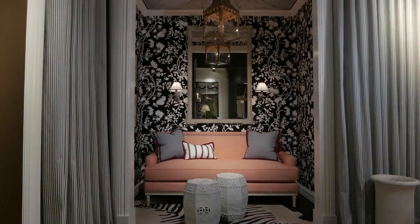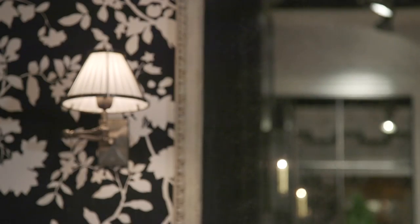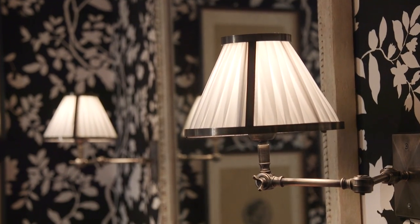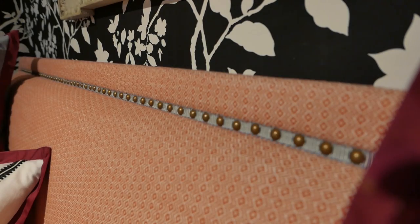In our reading alcove — our little jewel box of a space — we have a fantastic pendant from John Rosselli. Behind that we have a wonderful egg and dart mirror, also from John Rosselli. Galerie de Lamps did the sconces, and then our custom upholsterer did the settee with fabric from Robert Allen.